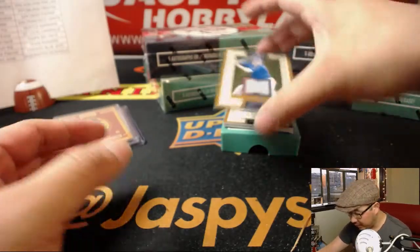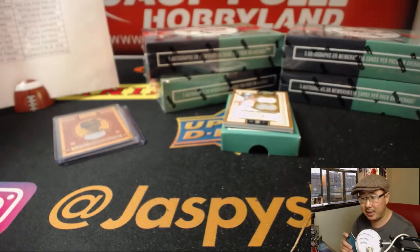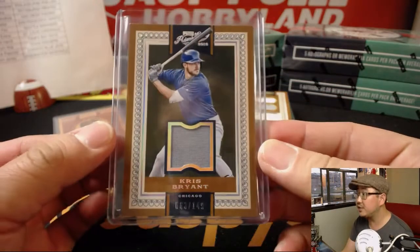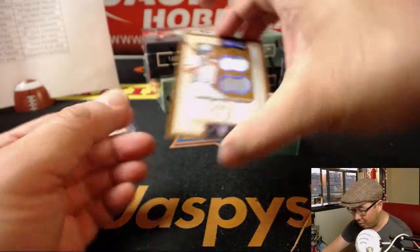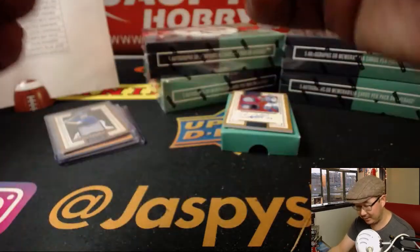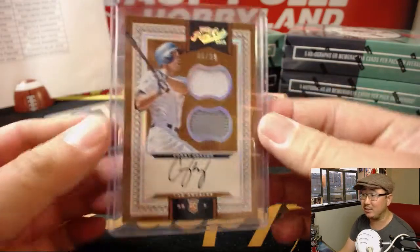Game-worn material. Chris Bryant, 63 out of 149 for the Cubs. Ed Aarons with the Cubbies. And our first autograph is a nice one — it's a rookie auto, two-color dual relic, on-card auto for my Dodgers. Corey Seager, 6 out of 99. That goes to Ed Aarons, who got my Dodgers. Nice one, Ed.